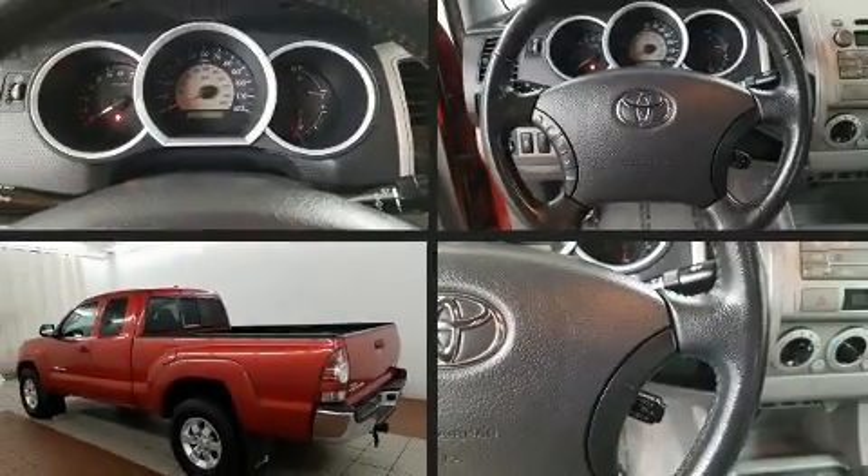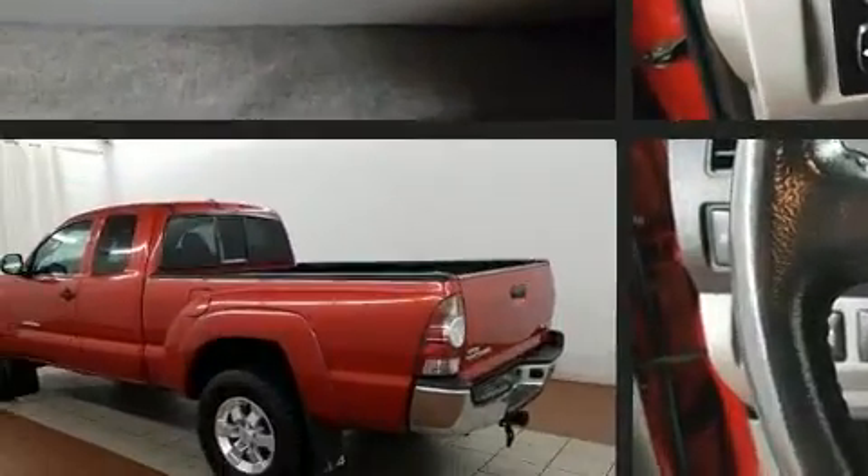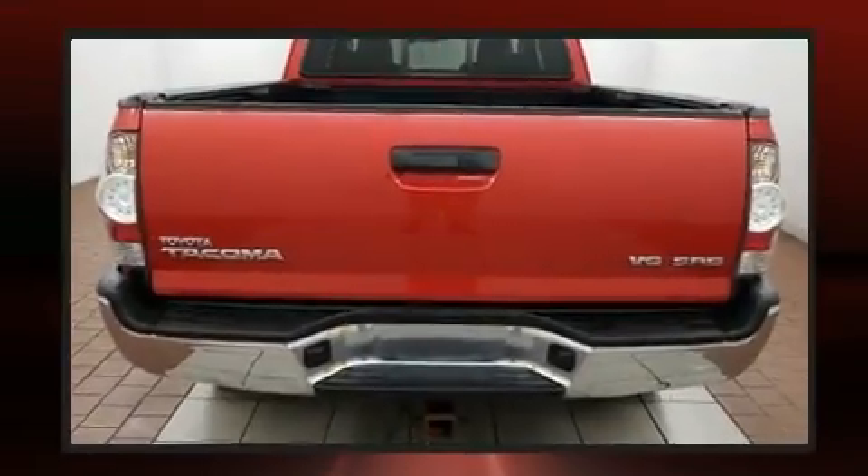Take command of the road in the 2010 Toyota Tacoma. Smooth gear shifts are achieved thanks to the four-liter six-cylinder engine, and for added security, Dynamic Stability Control supplements the drivetrain.